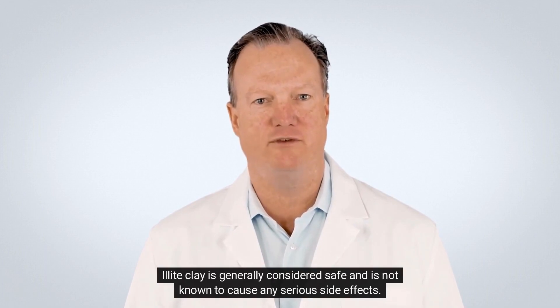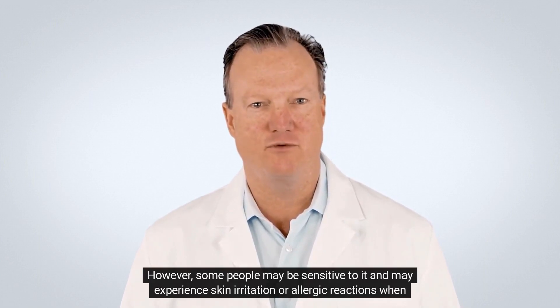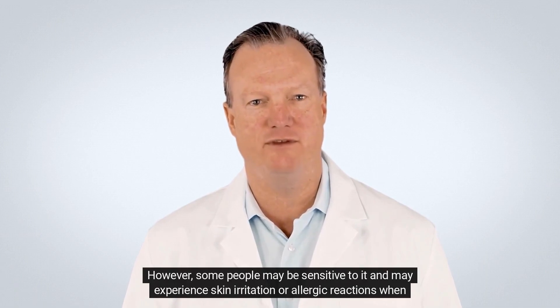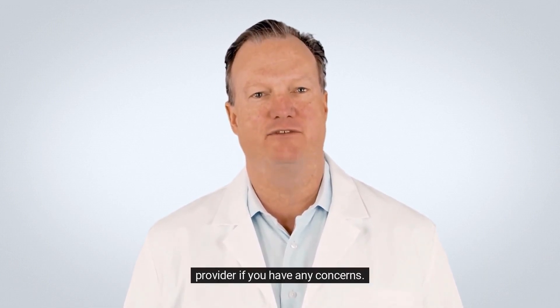A light clay is generally considered safe and is not known to cause any serious side effects. However, some people may be sensitive to it and may experience skin irritation or allergic reactions when using products that contain it. It is always best to do a patch test before using any new product and to consult with a healthcare provider if you have any concerns.